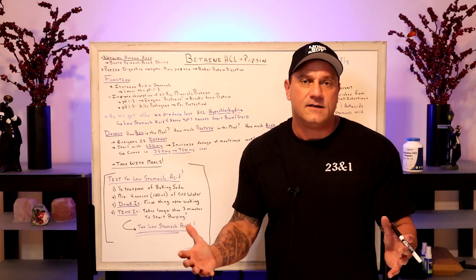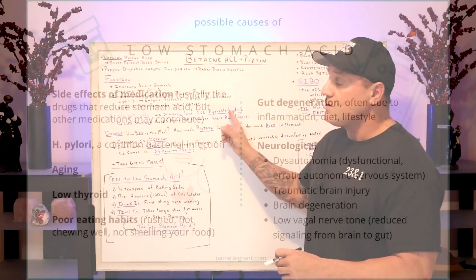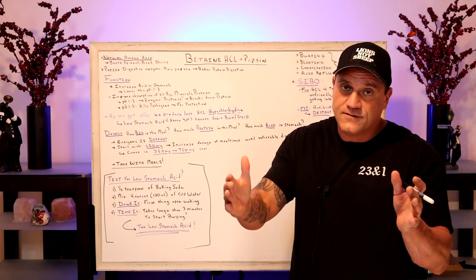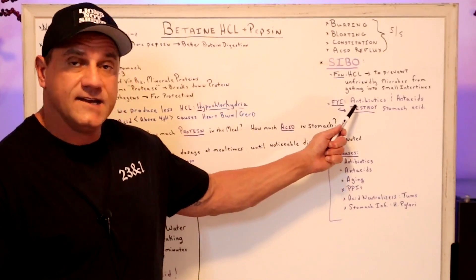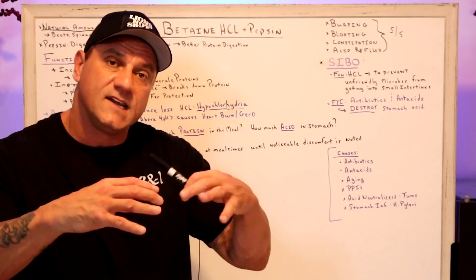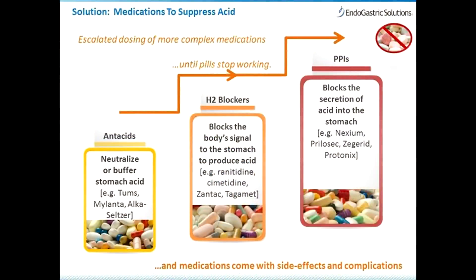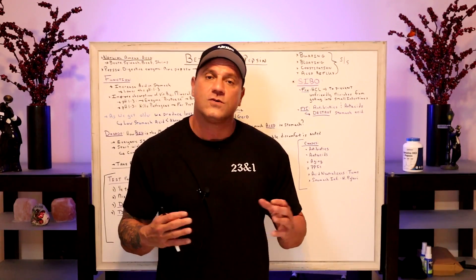So what makes us produce less acid? Well, the normal aging process — as we get older, we produce less hydrochloric acid, a condition called hypochlorhydria, meaning low hydrochloric acid. Low stomach acid, which is above a pH of four, causes heartburn and GERD. Other causes include antibiotics and antacids, which destroy stomach acid, proton pump inhibitors (PPIs), antacid neutralizers like Tums, and stomach infections such as H. pylori — the number one infection for ulcers.